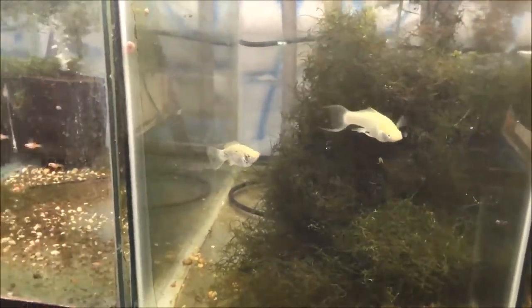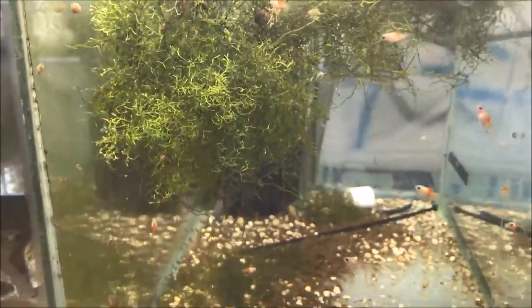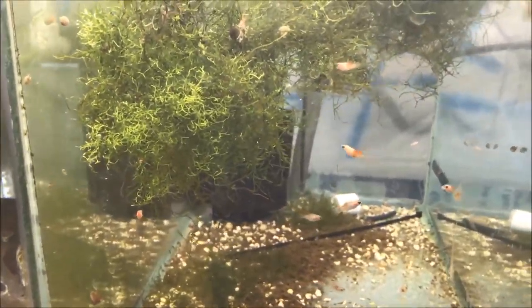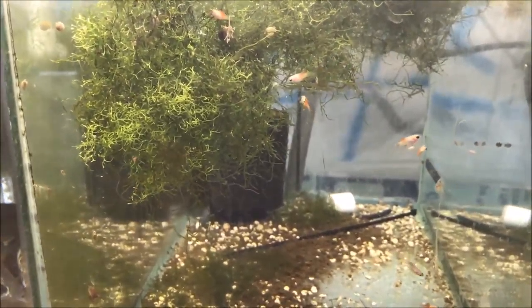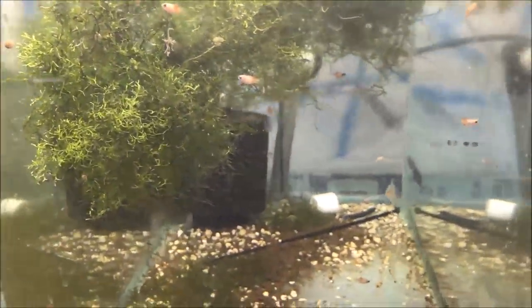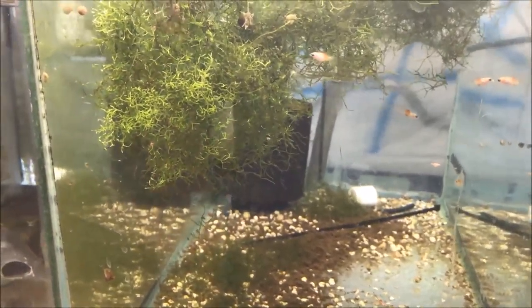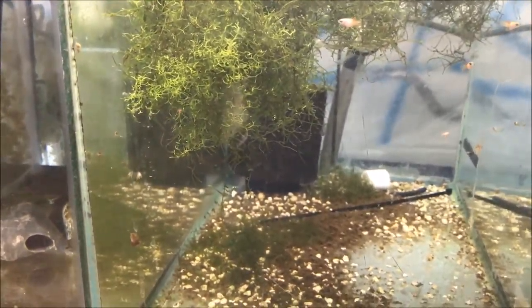I have the chocolate mollies down there and there's like two fry every couple months. These are the pink panda platties — all the fry I have left, growing up. They grow pretty slow. I do feed them quite a bit, but I'll let them grow up, then find a couple of females and a male, separate them, and continue breeding them.